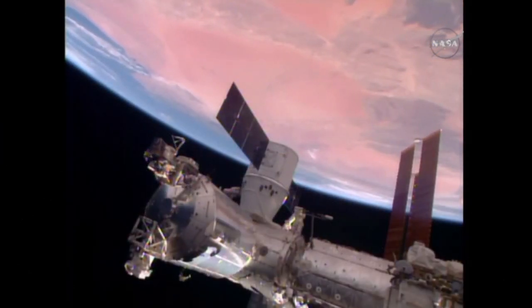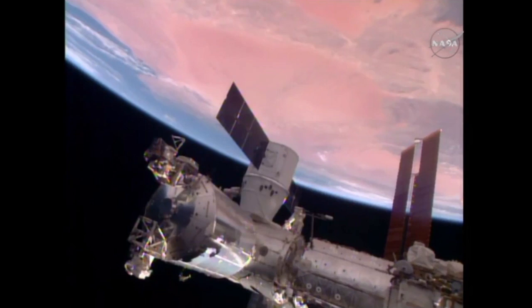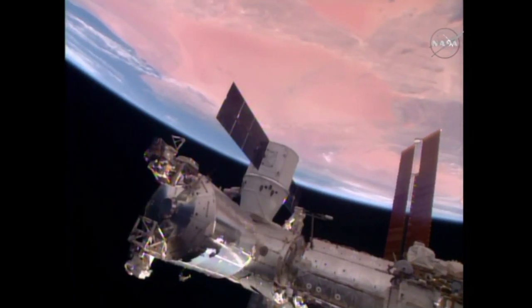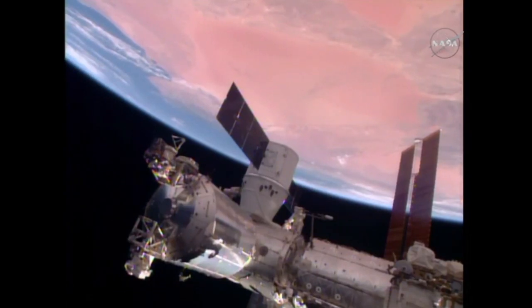Confirmation of second-stage capture. Dragon is now bolted to the International Space Station at 8:57 a.m. Central Time, as the station passed 250 miles over southern Algeria.